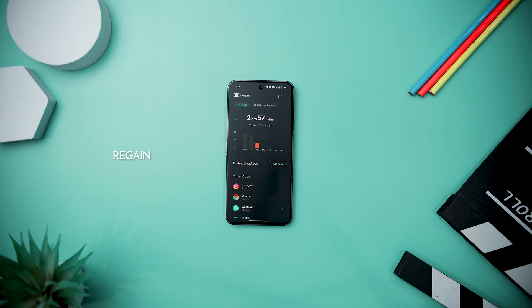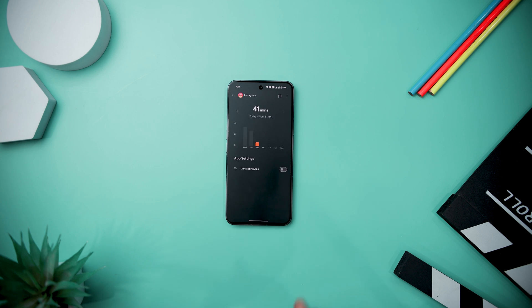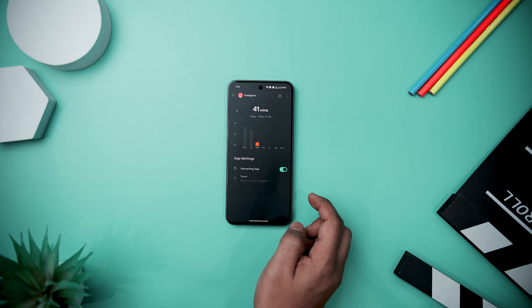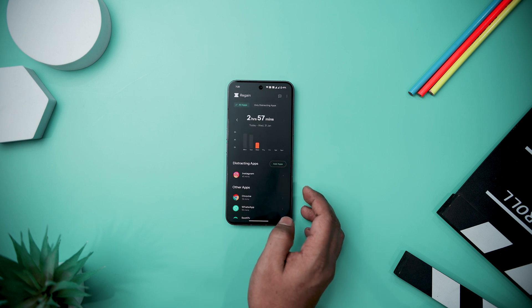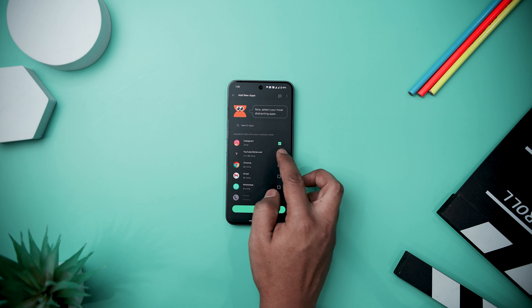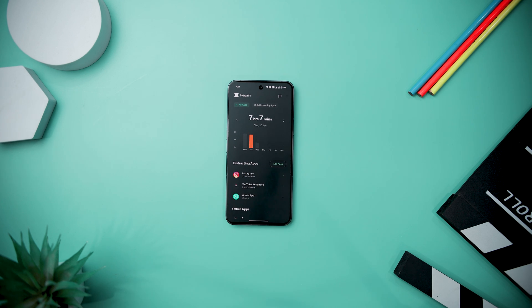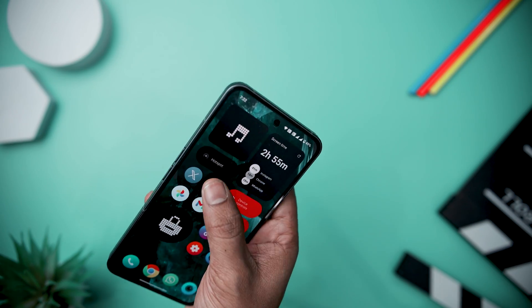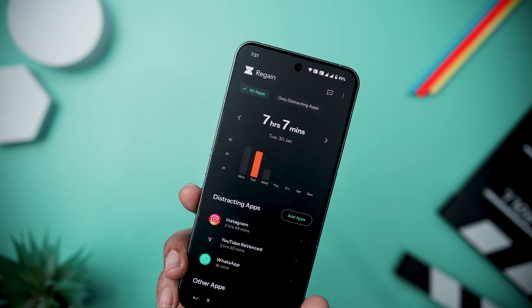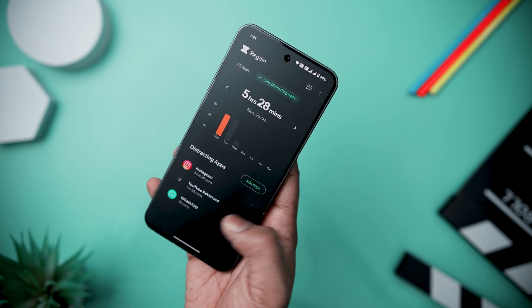The next app on our list is called Regain, which offers a refreshing approach to tackling the modern challenge of excessive screen time. In an era where individuals spend an average of seven hours a day on smartphones, it emerges as a mindful solution to empower users in making conscious choices about their digital engagement. It transcends the role of a typical app blocker by providing users with the authority to decide how they spend their time, offering guided usage with smart nudges that encourage conscious decisions about screen time. The app also enables users to block accidental social media app openings and set specific time boundaries for app usage, while providing deep insight into screen habits for a more balanced digital life.